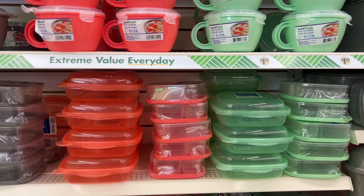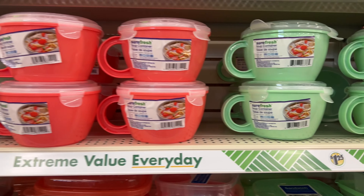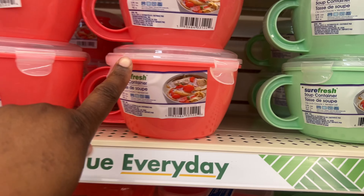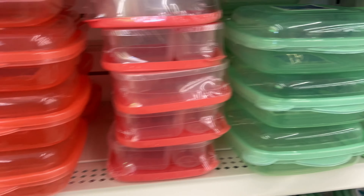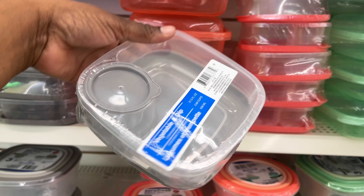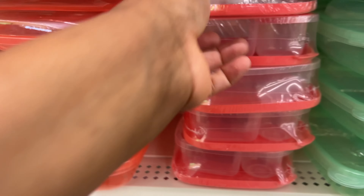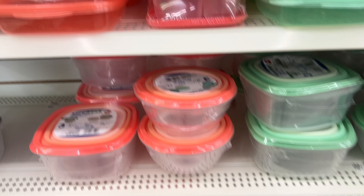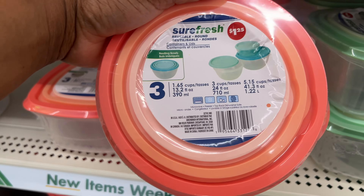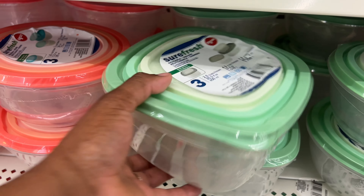Guys, you're gonna like this aisle — look at this soup container in different colors. And there's a sandwich container with lid in different colors too. Look, it's a vegetable and dip tray — there's a section for the dip — in gray and a cute color. And there are reusable round nesting bowls and square ones too.